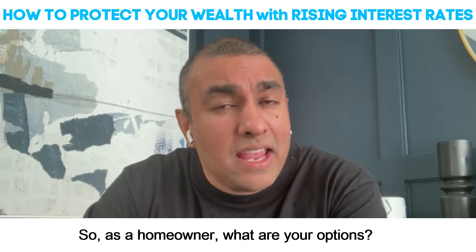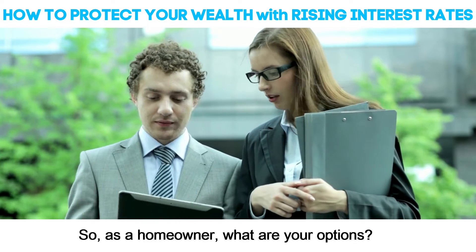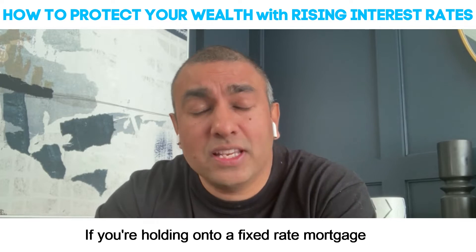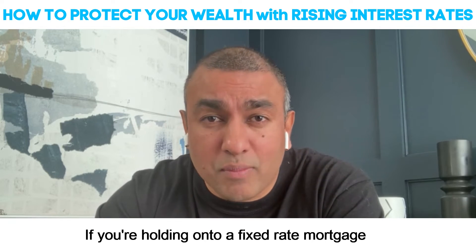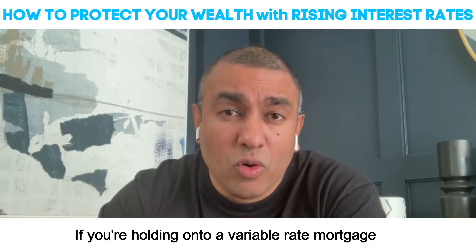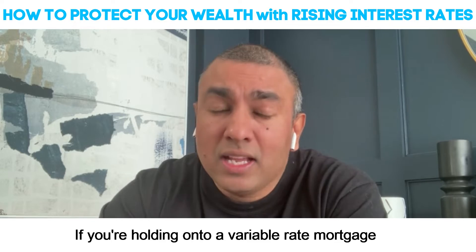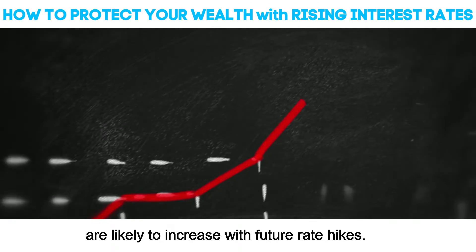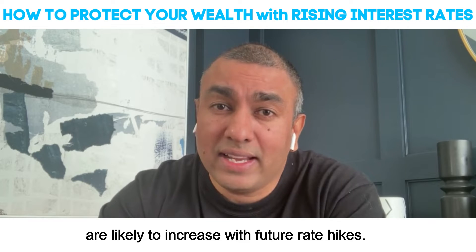So as a homeowner, what are your options? If you're holding on to a mortgage today, there are a couple of options. If you're holding on to a fixed rate mortgage, you're basically protected from any future rate increases. If you're holding on to a variable rate mortgage, your payment and your interest rate are likely to increase with future rate hikes.